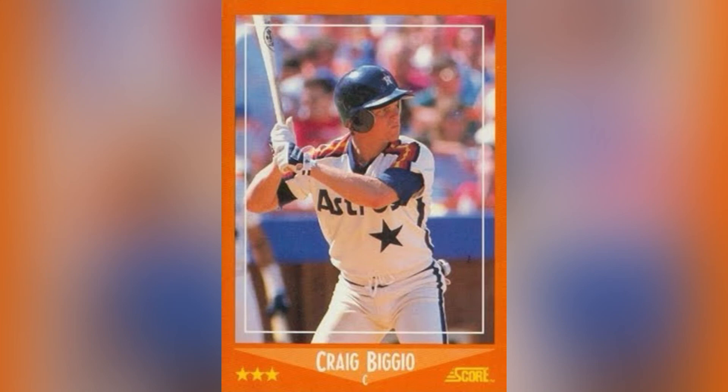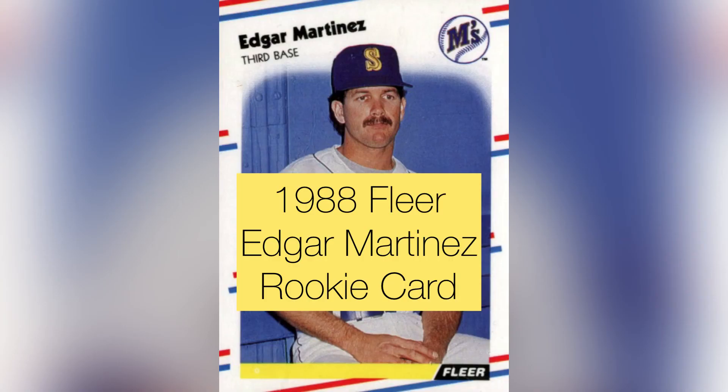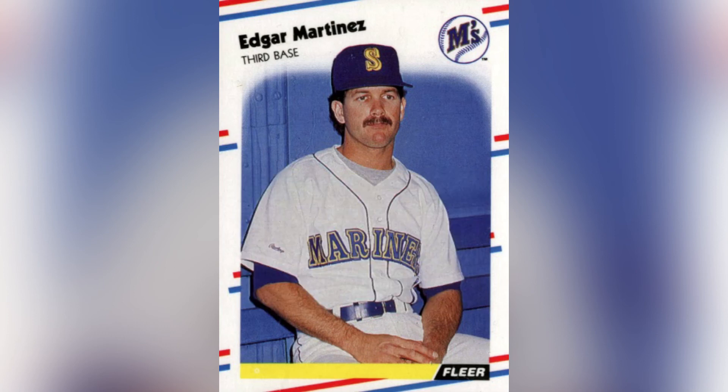Before the final card, there's the 1988 Fleer Edgar Martinez rookie card — also just a few dollars and one I've never gotten. As a kid I hated Edgar Martinez because he always seemed to rake against the Red Sox, but now I have a big appreciation for what a great hitter he was — and obviously a Hall of Famer.